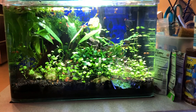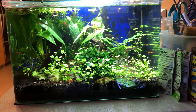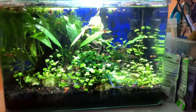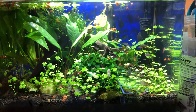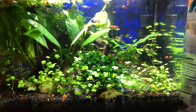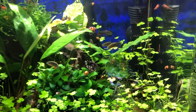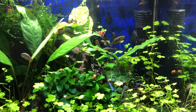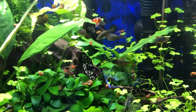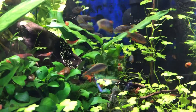Hello everyone, this is Stefan from Lush and Salty Aquariums. Right now we're looking at my Celestial Pearl Danio tank. It's a five gallon aquarium, heavily planted, and its primary inhabitants from a fish perspective are the Celestial Pearl Danios. There's about eight to ten in here and aren't they gorgeous — they look just like tiny brook trout.